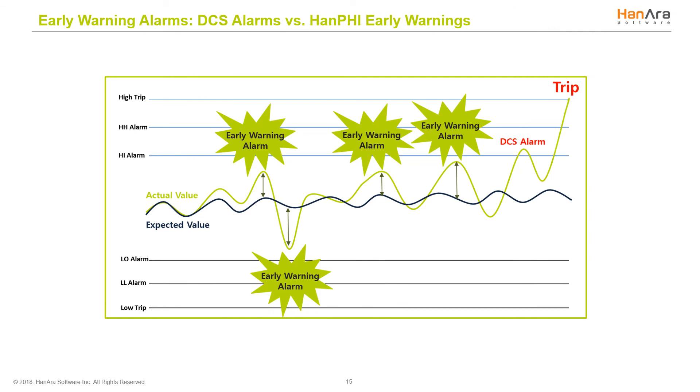What's important to note about HanPHI is that it provides early warnings regardless of what the DCS alarm level is set to. Existing alarms from the DCS generate an alarm when the value reaches a specified alarm set point, regardless of external environment, load, or season. In contrast, HanPHI and our advanced pattern recognition considers all of this to provide early warnings. When a DCS alarm occurs, it may be too late to act as a breakdown is imminent, causing equipment damage and loss of money and time. HanPHI provides added lead time to respond to exacerbating equipment conditions, transforming reactive maintenance to predictive maintenance.